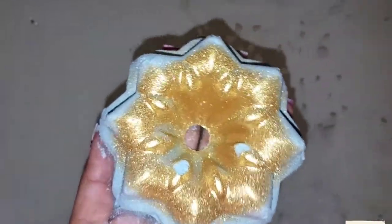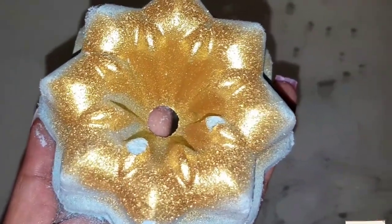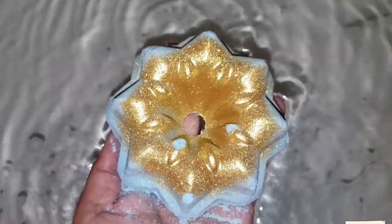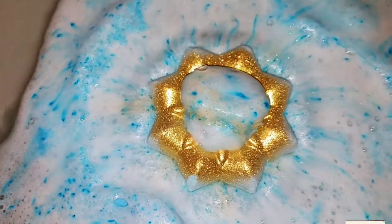Let's go ahead and see what this beautiful thing does in the water. It smells fruity, actually — yes, it smells fruity with a hint of citrus. So let's go ahead and put it in the water.